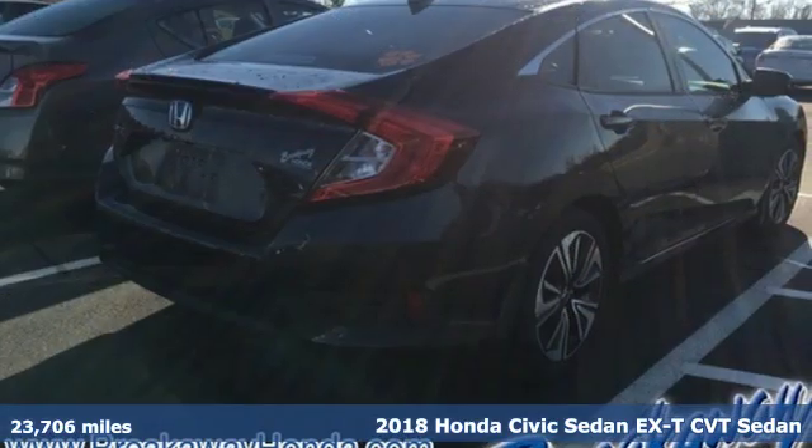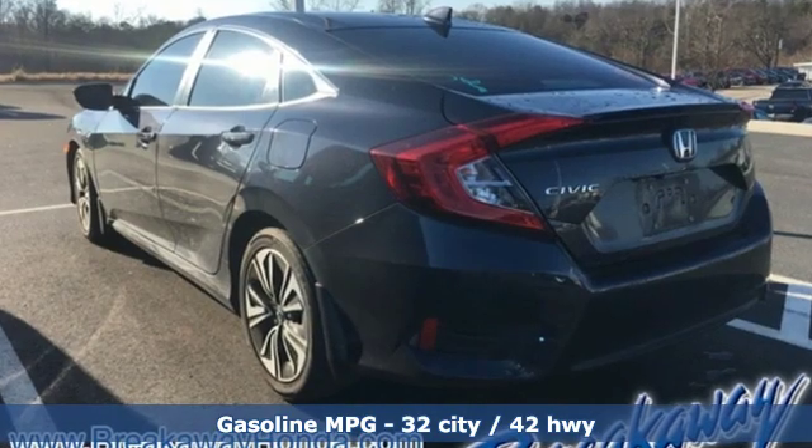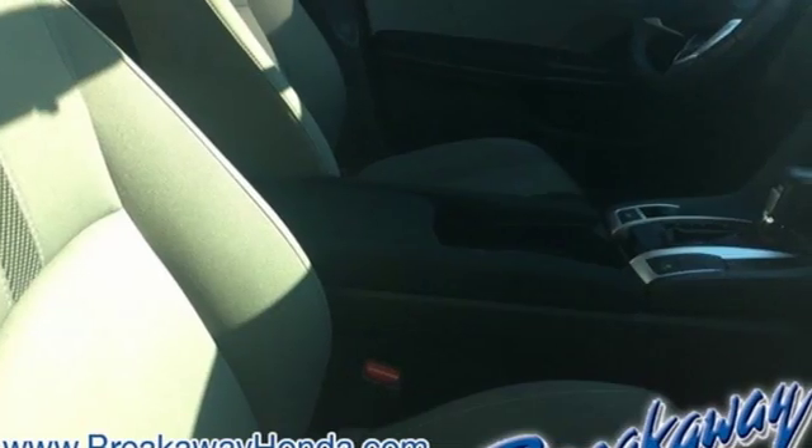It comes with great features you'll love: external memory control, power heated mirrors, dual zone climate control, doors and push button start proximity key.